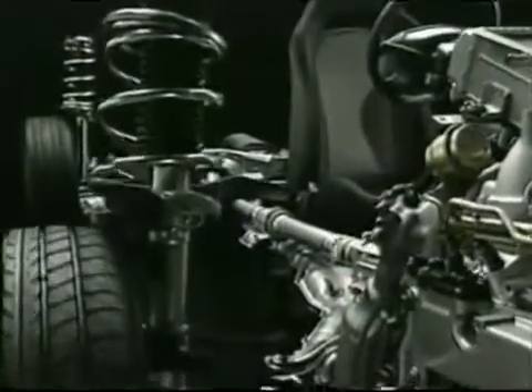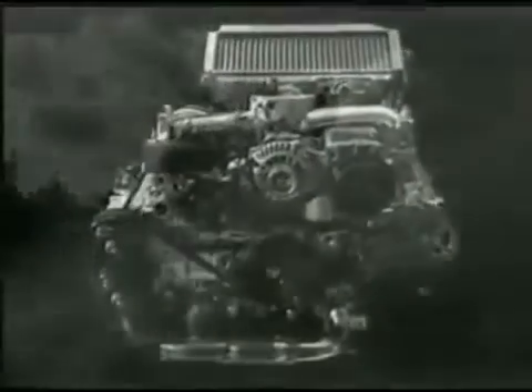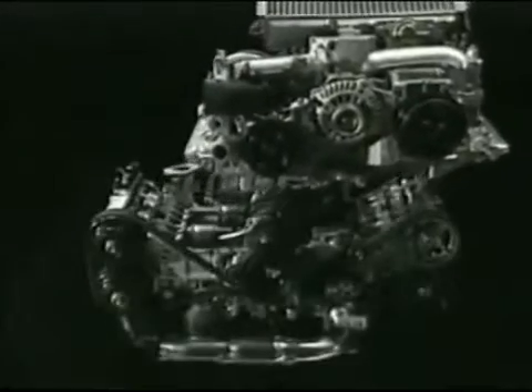Engineered from lightweight aluminum alloy, it contributes to fuel efficiency and improved handling. The engine has optimum balance, thanks to its layout, particularly important for sports and performance driving.